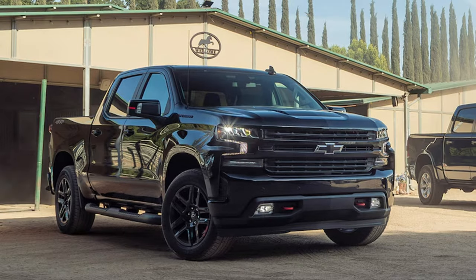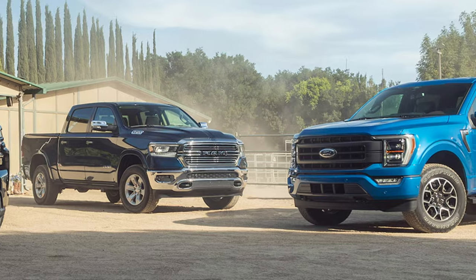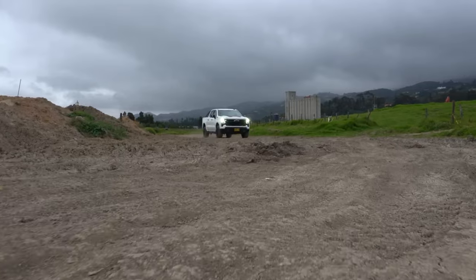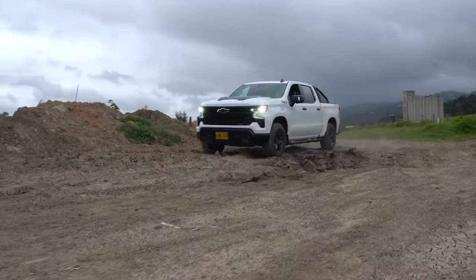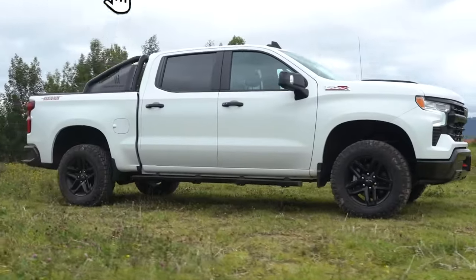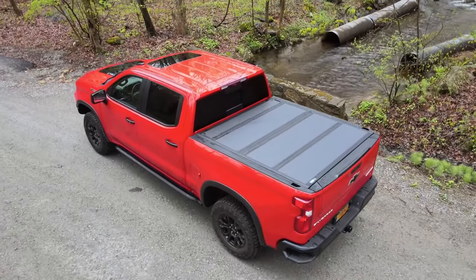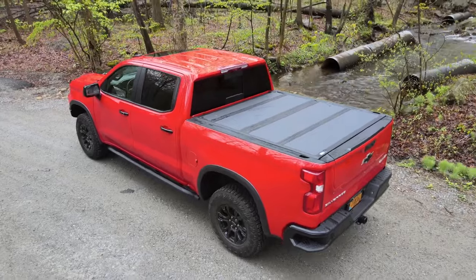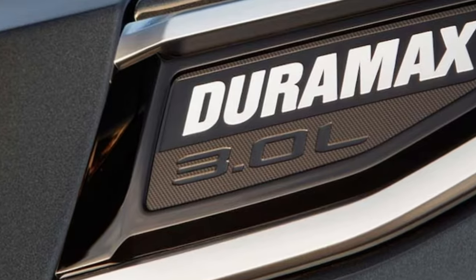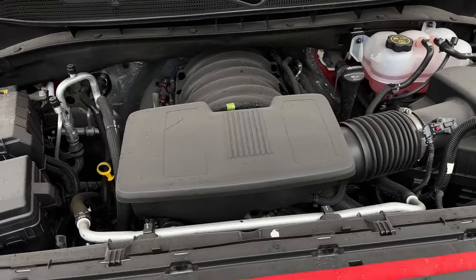The rivalry between Chevrolet and Ford in the truck segment has been legendary, but the latest generation of the Ram 1500 has disrupted their dominance, triggering alarms at General Motors. Now the new 2025 Silverado 1500 is redesigned and ready to take on the best-selling half-ton pickup, the F-150. The exterior is updated, interior tweaks are eye-catching, and we might see a new engine, though not all details have been disclosed in these early stages of development.